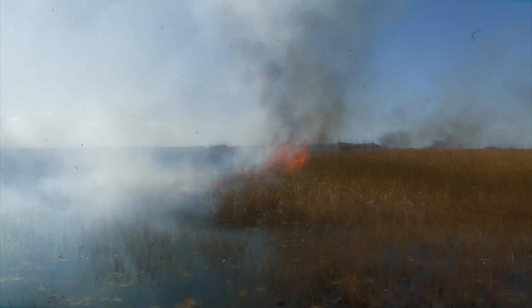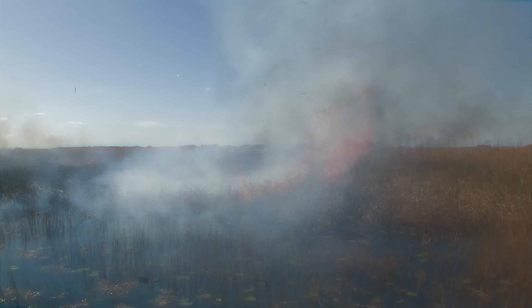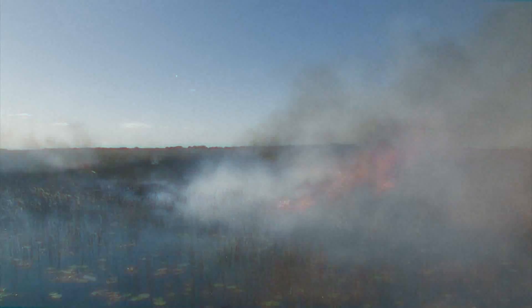Doing it under a prescribed situation today — smoke's going where we want it, the flames are going where we want those — and so far everything's been good.